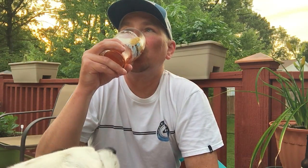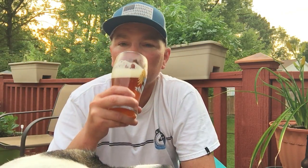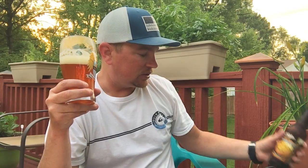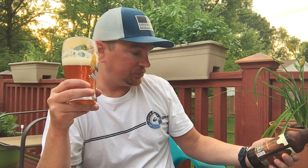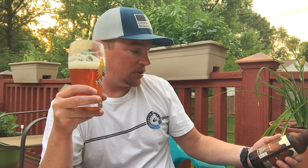Very smooth, very very smooth. This tastes like pumpkin pie. This is very, very easy to drink. This is 5.6% alcohol by volume.